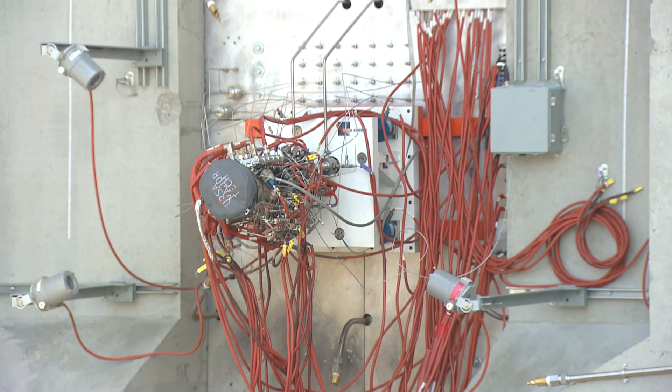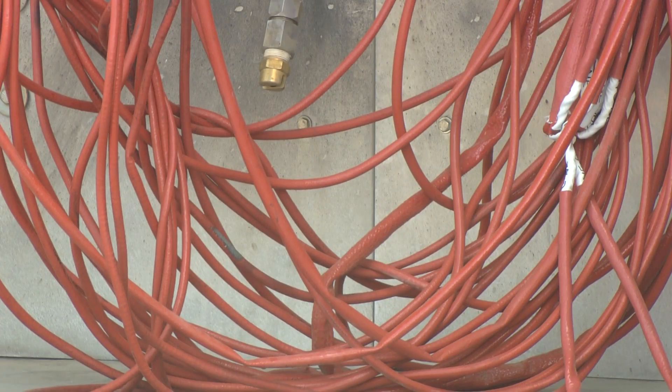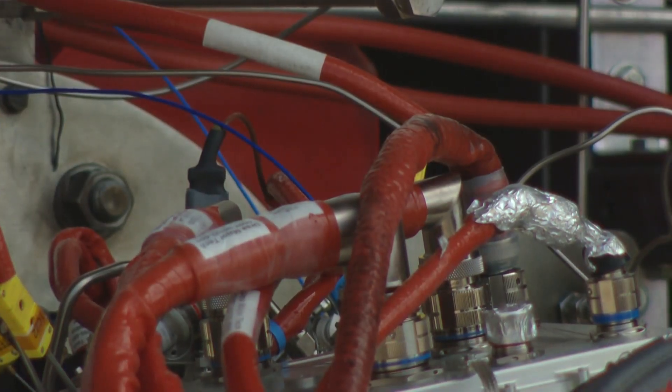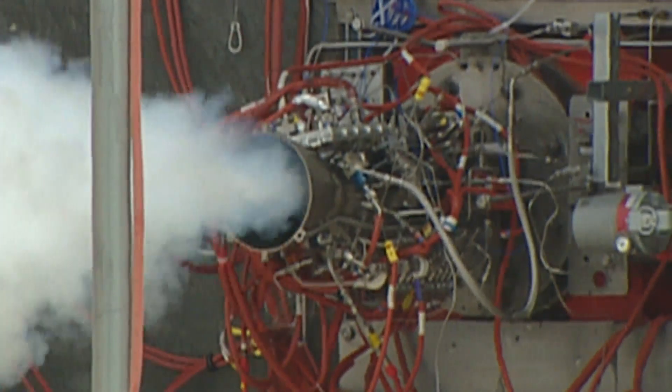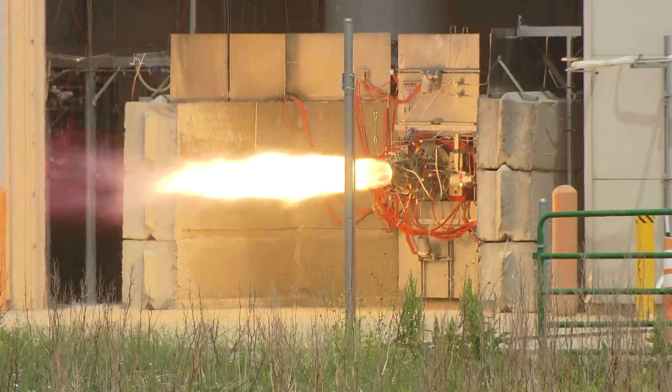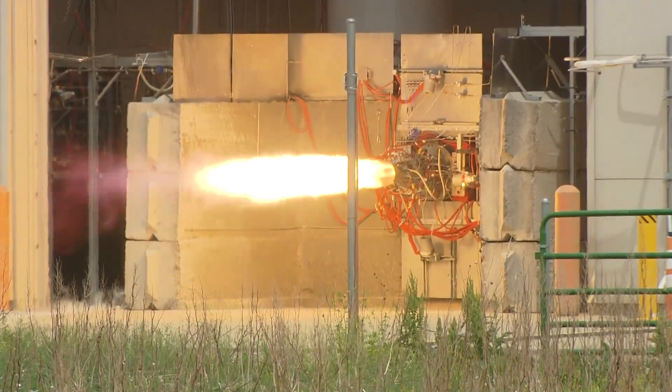In today's world, the need for internet access all over the globe is increasing, as is the desire to collect more data about our planet from outer space. That's why one man in Colorado is removing a critical barrier to space travel by making reusable 3D-printed rocket engines.